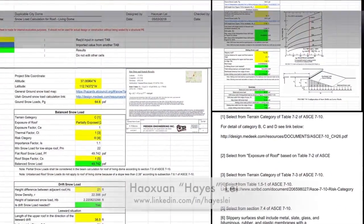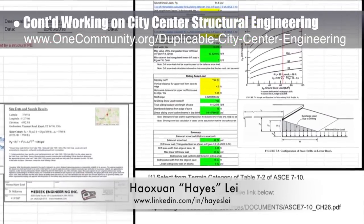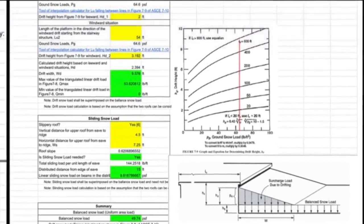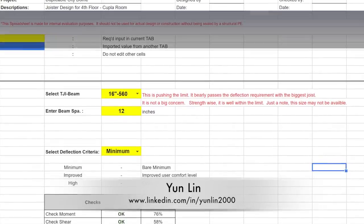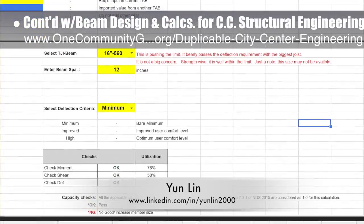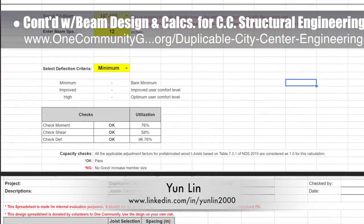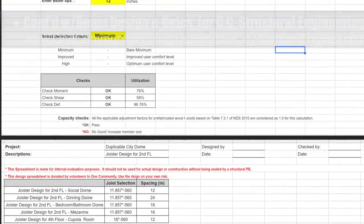Hazelay, structural engineer, continued work on the city center structural engineering by finishing the snow load calculation spreadsheet for the roof of the living dome, which you can see here. Yun Lin, bridge design engineer, completed his seventh week helping with the beam design and calculation spreadsheet creation. This week he worked on joist design for the cupola on the fourth floor and began research for seismic load and design.